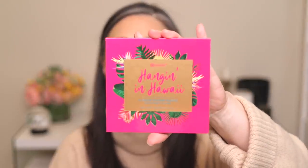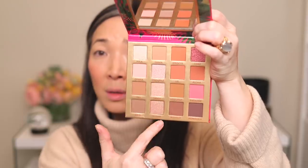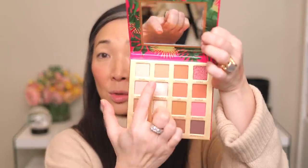Now moving on to the BH Cosmetics Hanging in Hawaii 16-color shadow palette. It's really pretty, although a few of the shades look very similar. They feel nice — I definitely don't have a problem with that because I love a metallic taupe. The Waikiki shade is a little more warm bronze, but the others are metallic taupes which I really love. I'm starting with a matte transition shade — the Shaka shade — using my ESUM G34 brush.